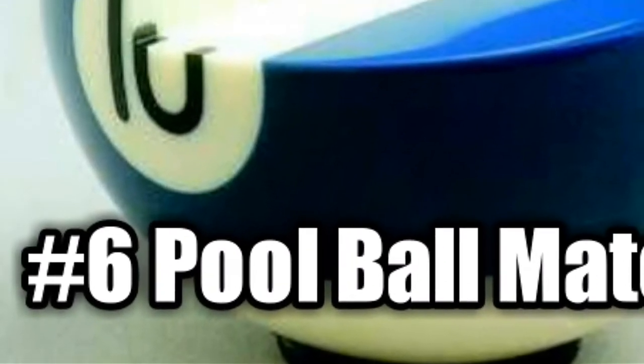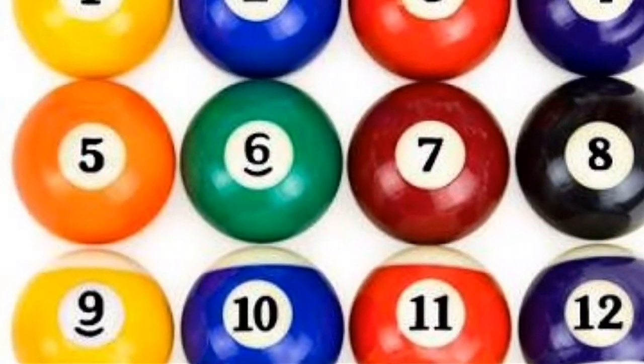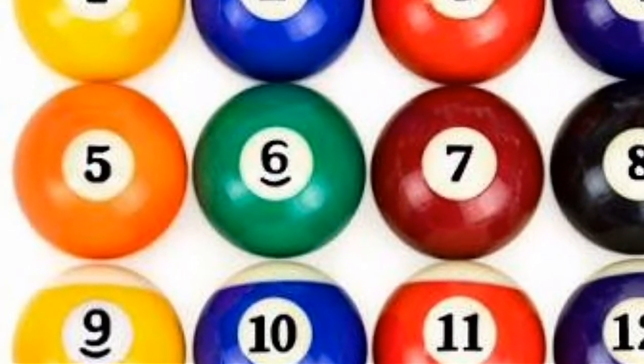Pool ball materials. The balls themselves have changed for the better too. Now they're made from resin, but back in the day they were made from ivory.